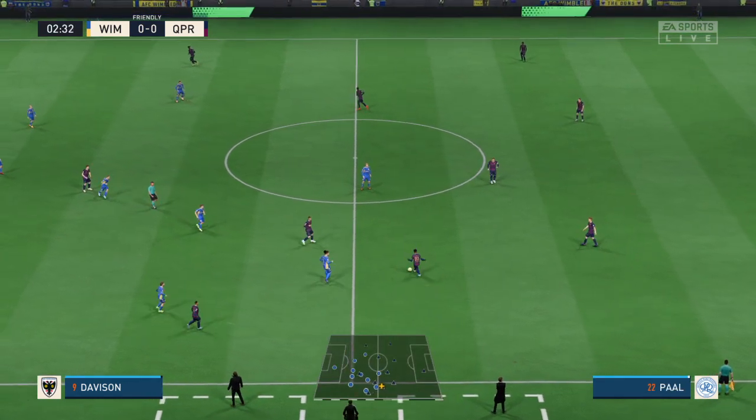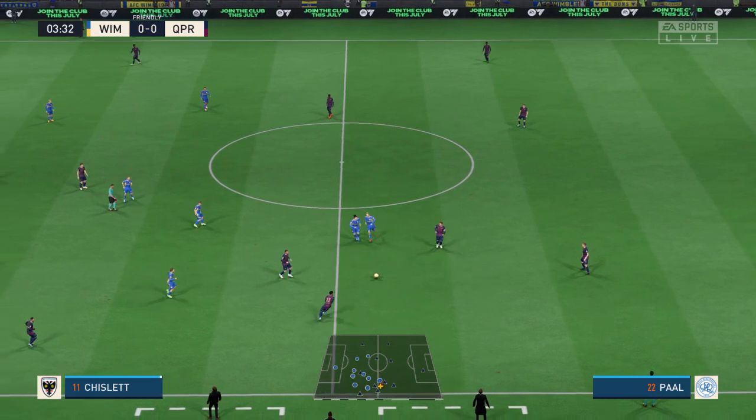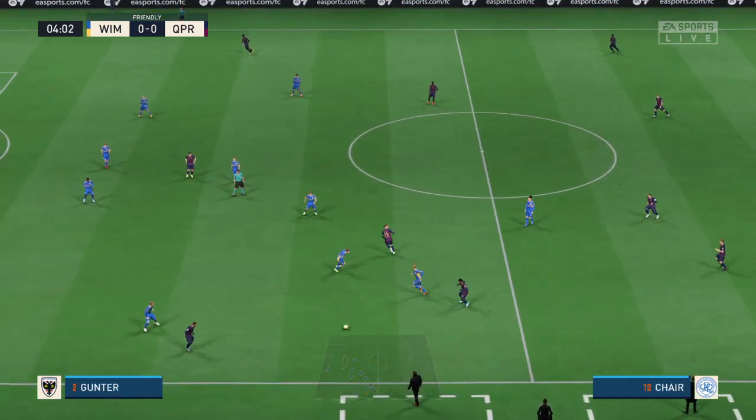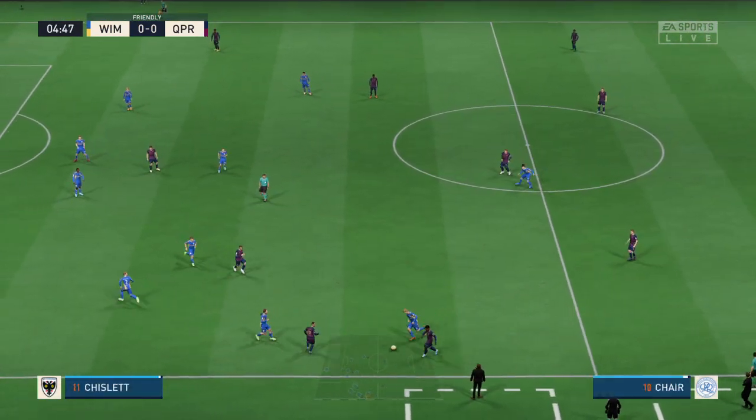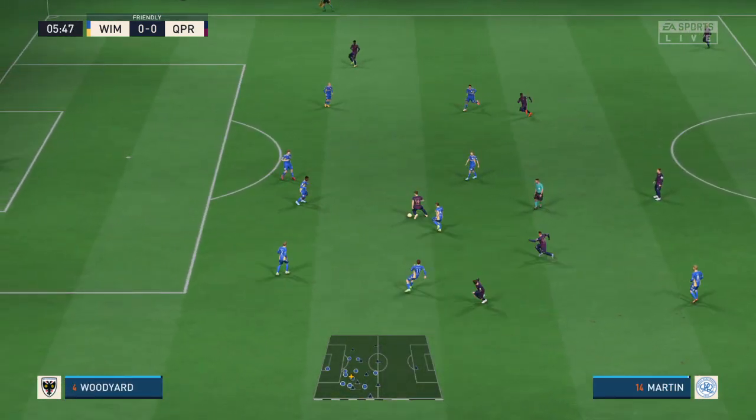Everyone here is on tenterhooks, and with good reason — it's AFC Wimbledon against QPR. The team that dominates midfield will be the team that controls the flow of the game, and that, for me, is the area that's key today.